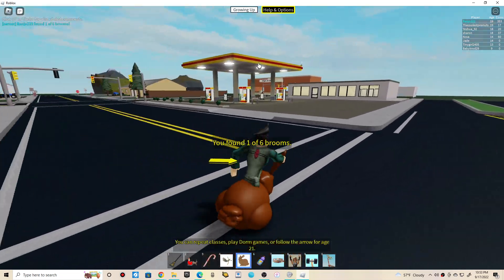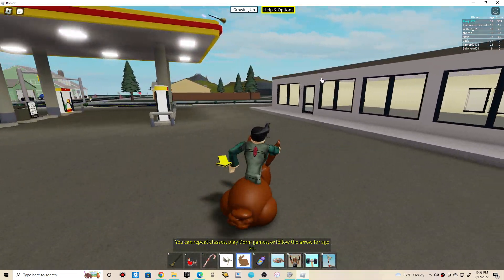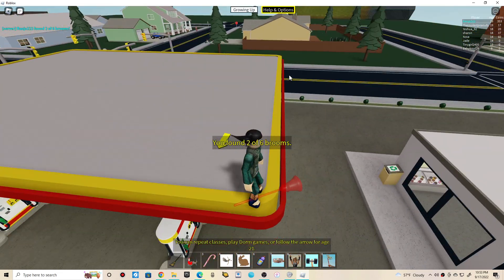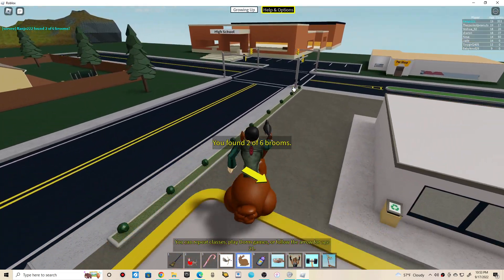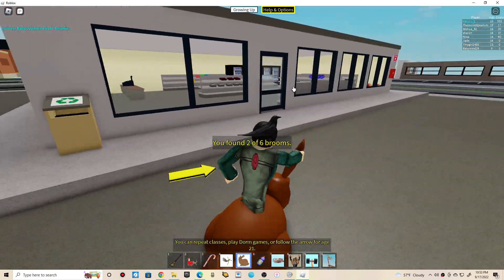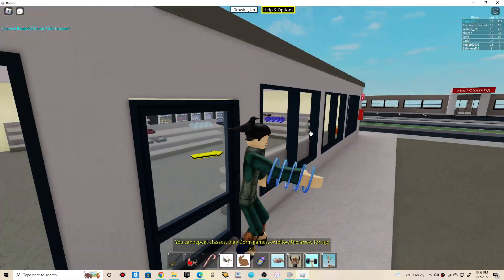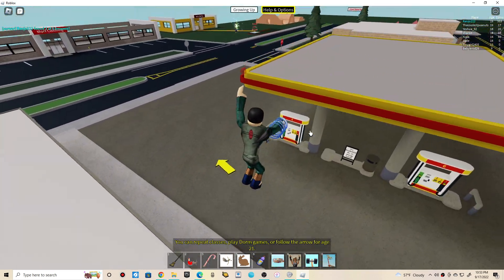The second one will be at the gas station, on top of there, guys. You need some kind of gravity coil or some gear to go on top. In order to climb to the top, you can grab the gravity coil here, and you can do this instead. Easy.